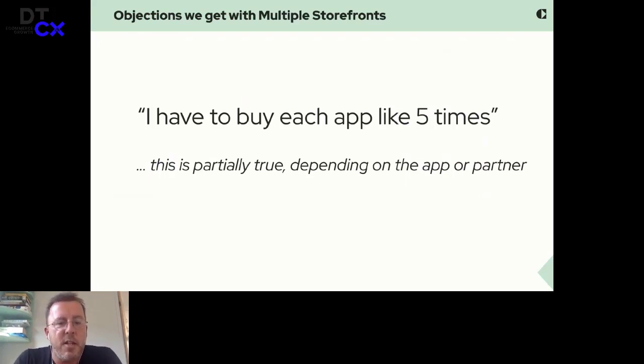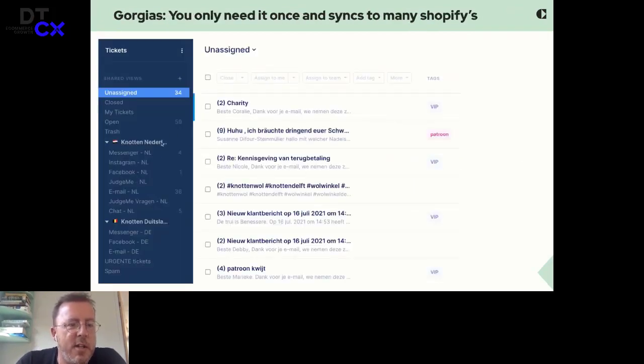Another objection — which is actually partially true — is: I have to buy each app five times. That is true sometimes. A few examples: Gorgias, because you only need to buy it once. You can connect as many Shopify shops to your Gorgias support system. You can make a shortlist and assign people only to the German website or Dutch website. Also, if somebody sends a request, you can automatically answer in the right language, which is super powerful.